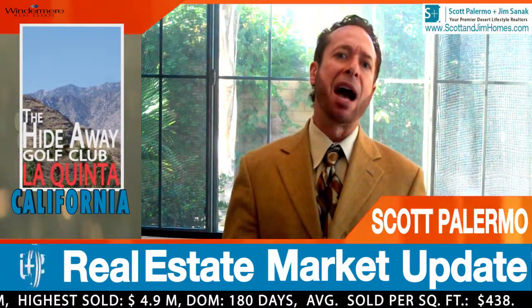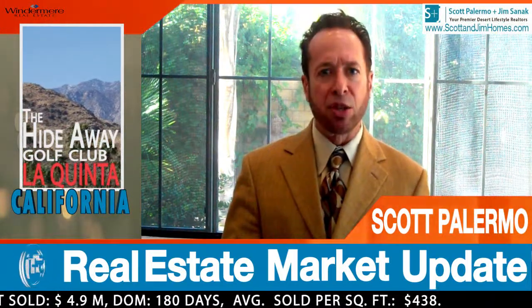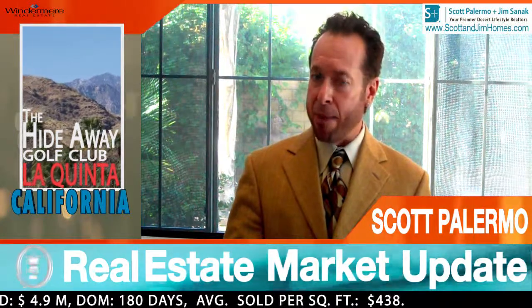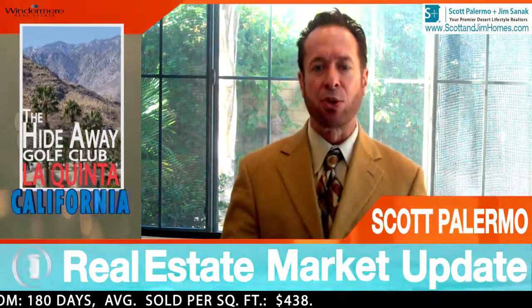Most importantly, most of my buyers and sellers usually ask me: what is the average dollar sold per square foot when looking to make a buy or sell? Currently, we are at $438 per square foot, which is actually a very good deal.